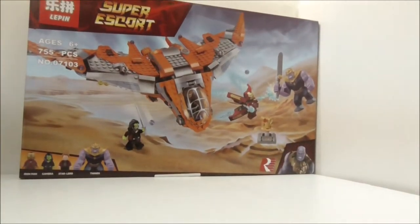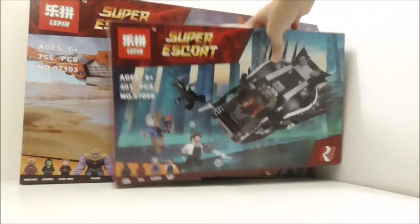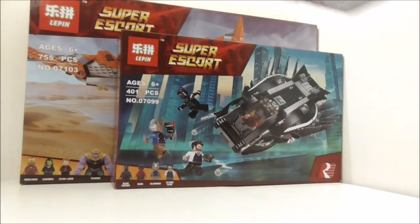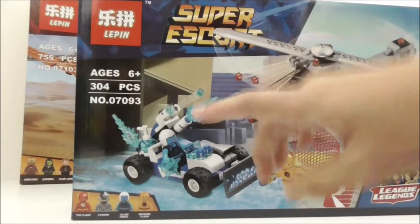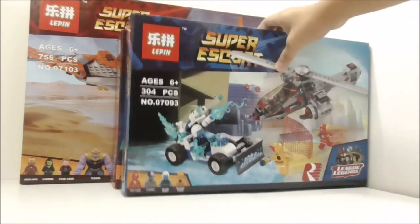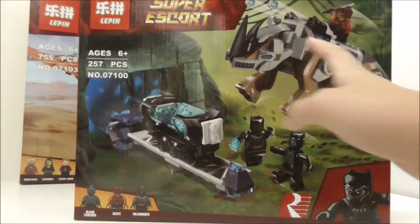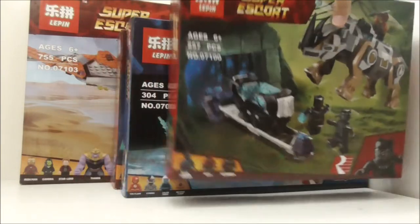First, I'll start from the biggest to the smallest. This is the Thanos Ultimate Battle set from Leapin — I'll put it at the back here. The second biggest set is the Royal Talent Fighter from Black Panther. I'll also have this set, which is the Speed Force Freeze Pursuit. All of these are Leapin sets except for one, and this is the Leapin Black Panther Face Off by the Mind — a very cool looking set.